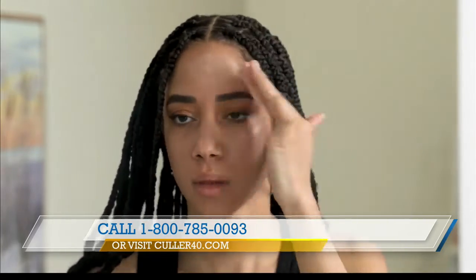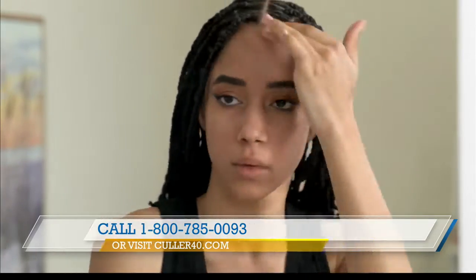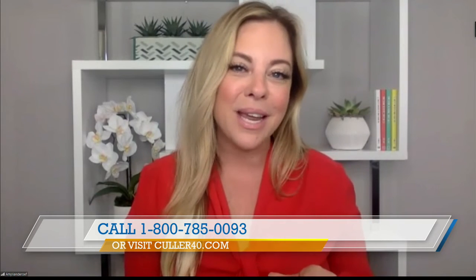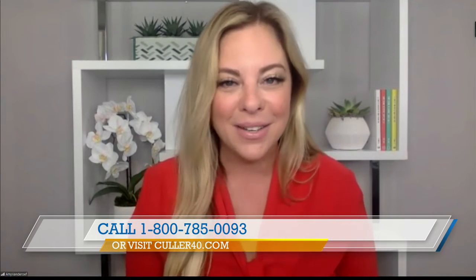And how does it wear throughout the day, Amy? The coverage is beautiful, and it's lightweight. Because we have good quality ingredients, a product made right here in the USA, it's going to fit your skin well — any skin tone, texture, or type — and the product's going to last you all day long.